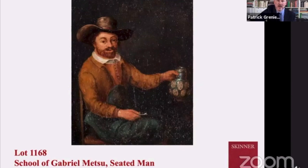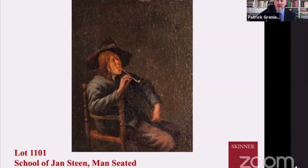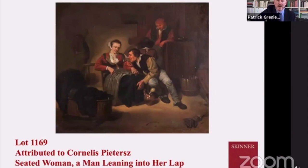Here we see a piece from the school of Gabriel Metsu, holding a pipe — again, just another everyday scene: enjoying a beverage, having a little smoke. Another wonderful piece, possibly from the school of Jan Steen — again, just casually taking a puff of smoke. You can see the little smoke rings coming up from the pipe.